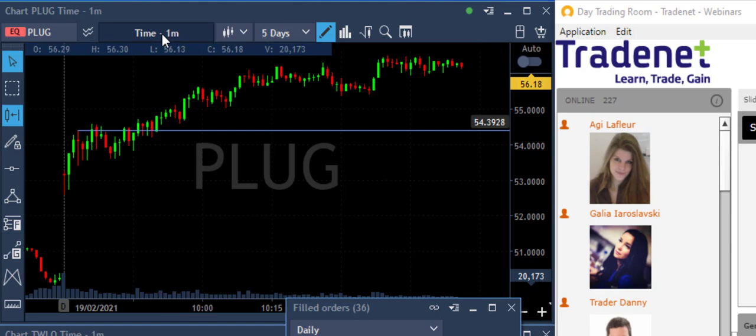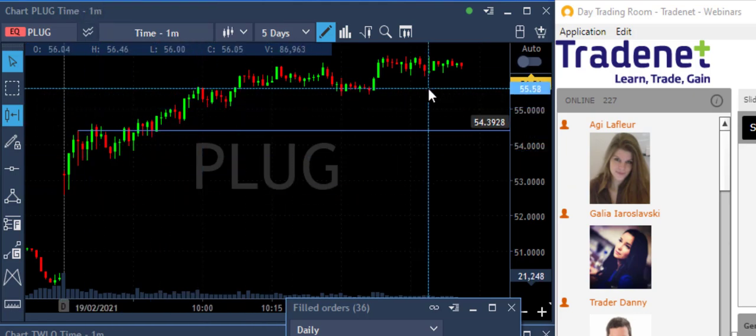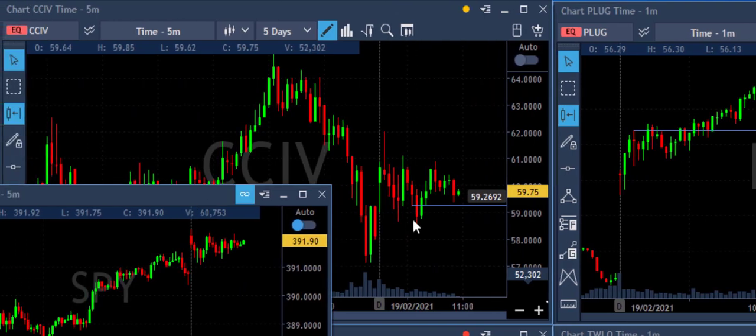If you take a look at the way PLUG behaved today, that's a beautiful technical formation — a nice continuation — and that really worked out fine. CCIV was a loser because it was just going sideways.